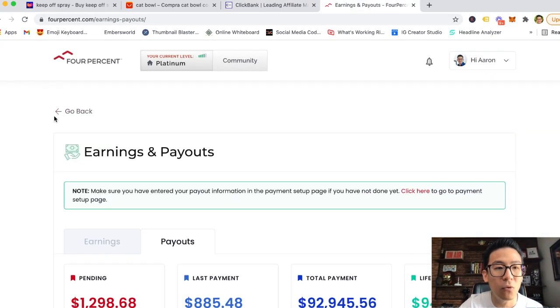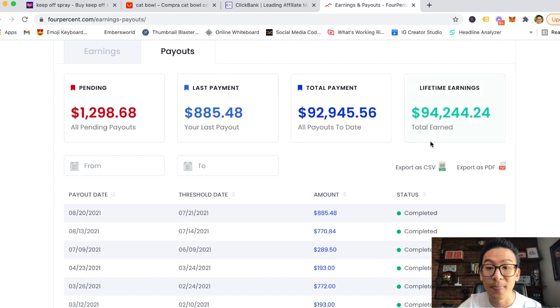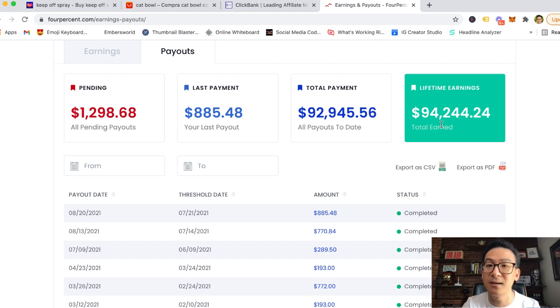Let me show you some proof. This is one program I sell called 'Four Percent' — it's an online training program that teaches people how to market online. This is not my product; it's somebody else's digital training course. This is how much I've made with just this one program alone: $94,244 US dollars. Multiply that by 4.1 — with this specific product alone I've made 386,400 ringgit and 40 cents. Think about that — where can you make that kind of money in Malaysia?